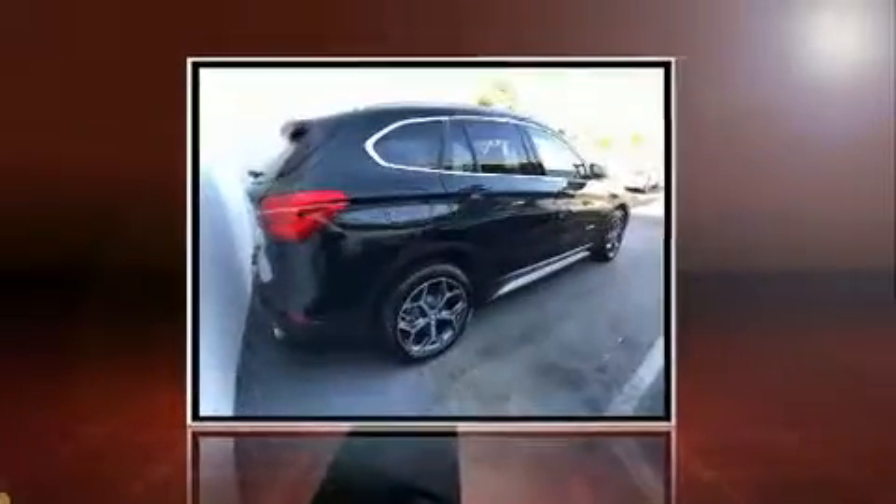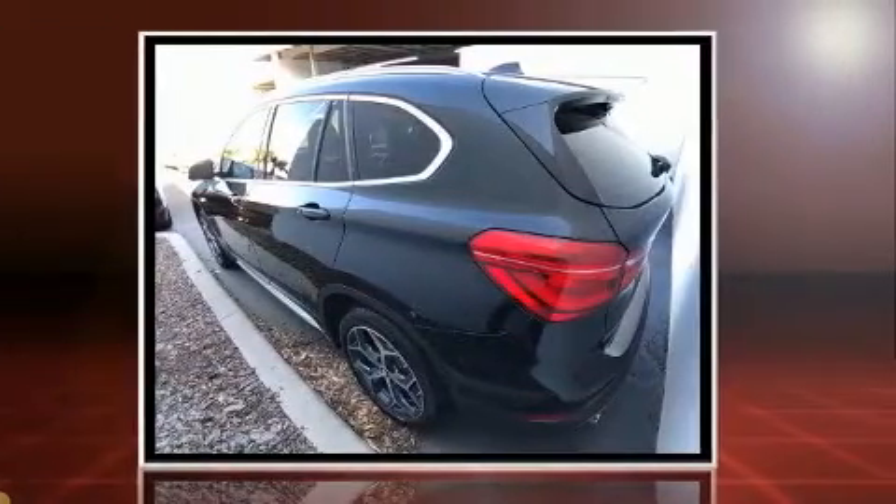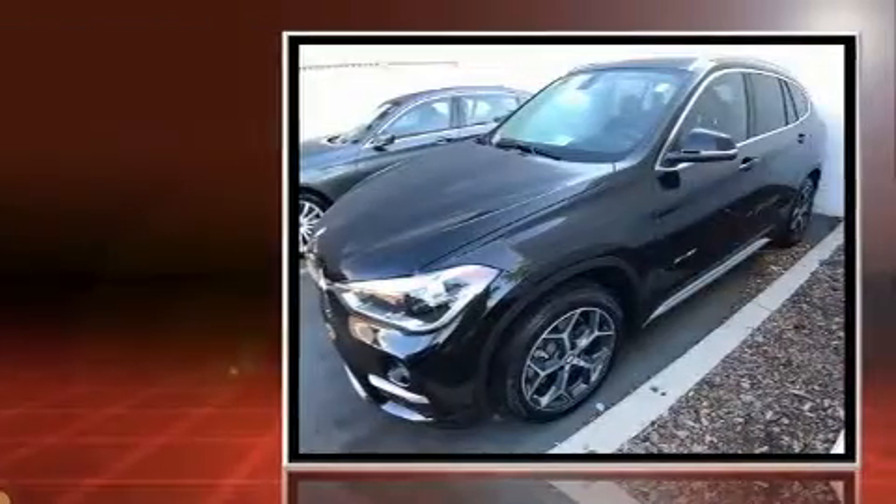Get excited about the 2017 BMW X1. With less than 10,000 miles on the odometer, this versatile and environmentally responsible vehicle provides both comfort and driving innovation.